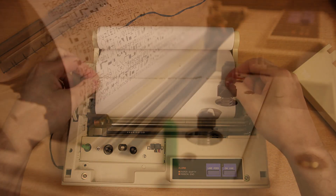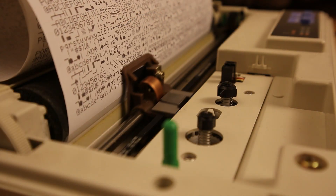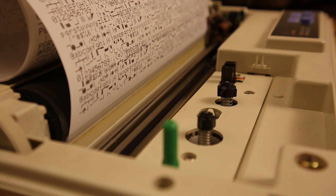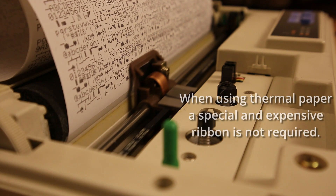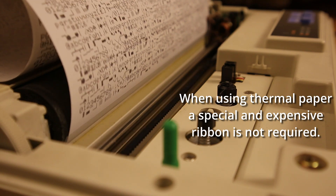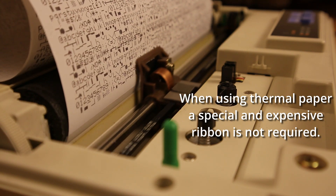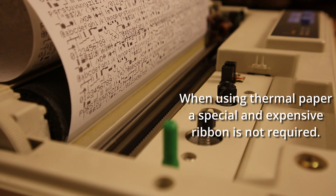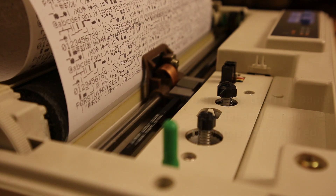It is a relatively cheap kind of paper that is still widely available today. So with the printing problem solved, there now is a usable printer for the project — one that's relatively silent, small, and pretty cheap to use. Although printing on thermal paper is frowned upon by many, being able to use a printer that's three decades old without any special tools, tricks, or effort is a nice achievement.